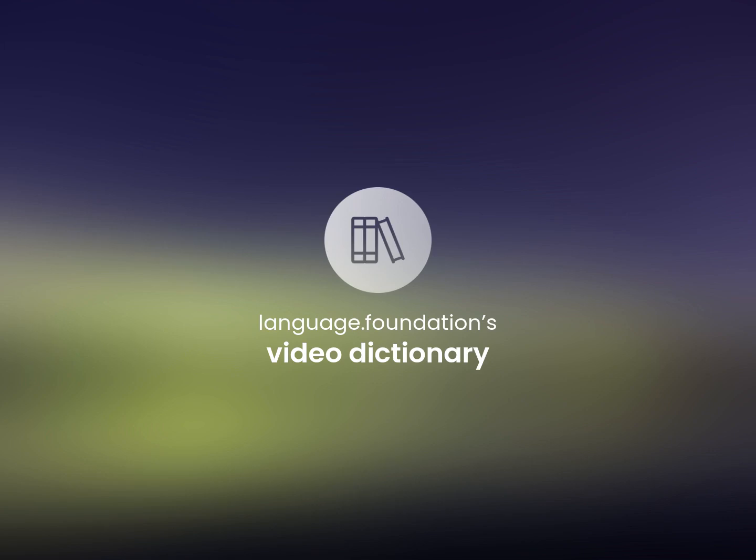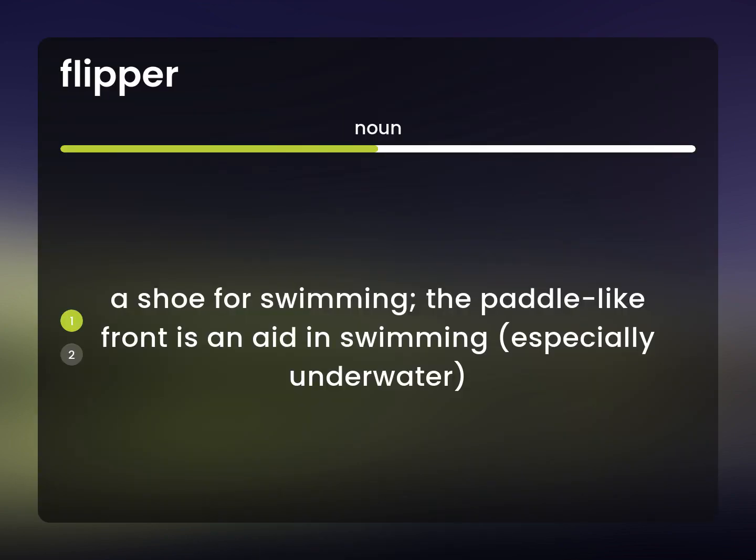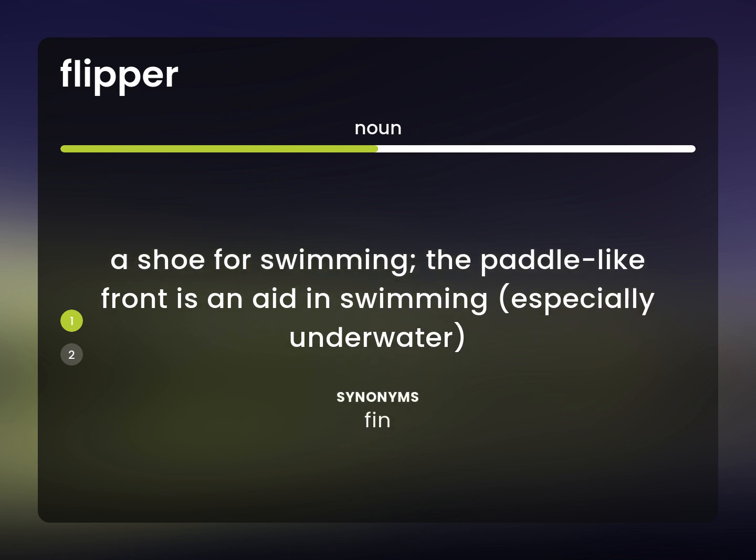Language Foundation's Video Dictionary, helping you achieve understanding. A shoe for swimming. The paddle-like front is an aid in swimming, especially underwater. Fin.